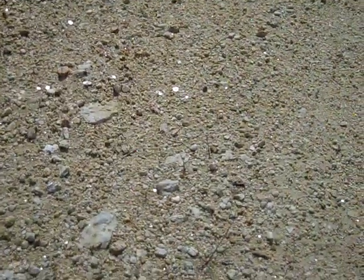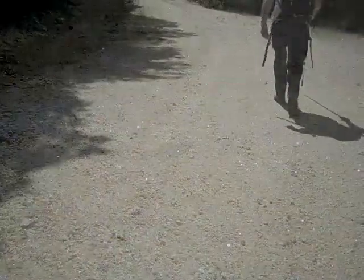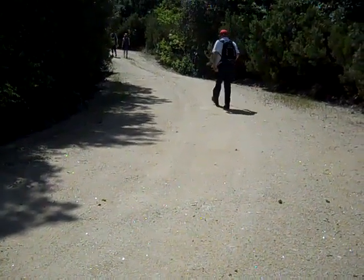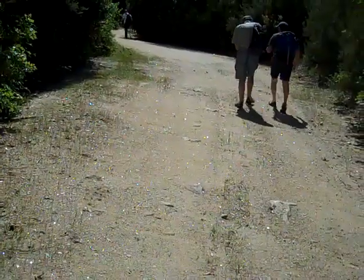Lots of pieces of mica on the road mixed in with the gravel — they look like stars in the sky. On the trail up past Stagira, look at the mica shining. I hope you can see it. The mountain by Stagira — you see bits of mica shining in the road.